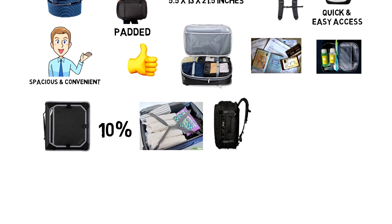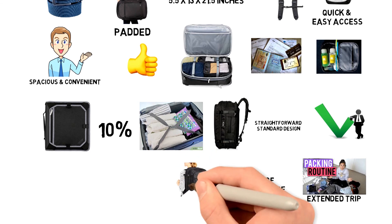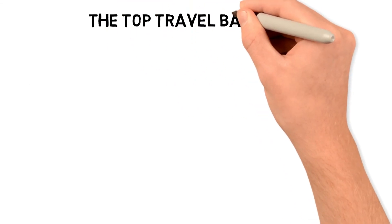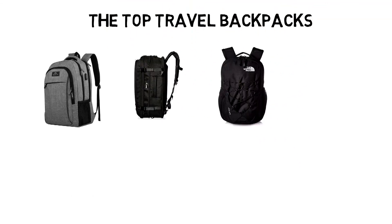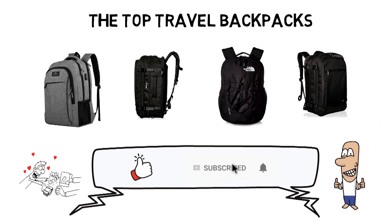There's also a full expansion zipper that creates 10% more packing space. The backpack has a straightforward standard design, perfect for both daily routine packing or an extended trip. It has plenty of storage space and is very comfortable to carry. So that sums up the top travel backpacks. We hope you enjoyed, and if you did, please leave a like on the video. If you're new here, hit that subscribe button. Until next time, have a great day!